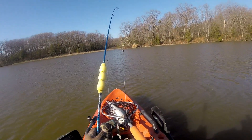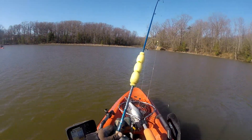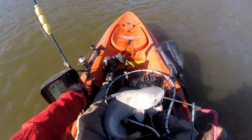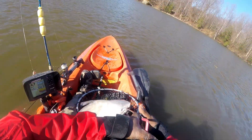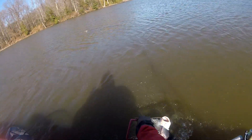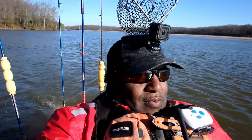Got that sucker! It was a good day. We only kept four fish — two I kept, and the other two were donated to some shore fishermen.